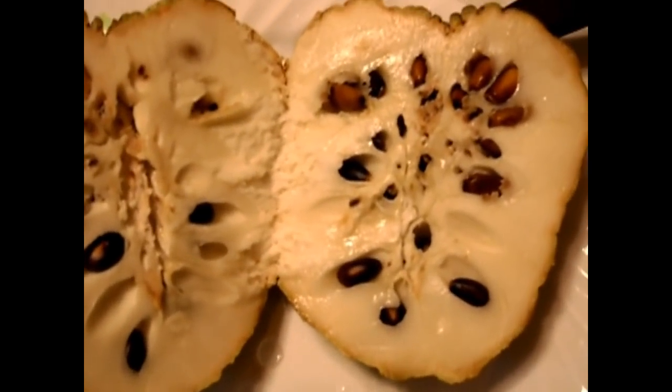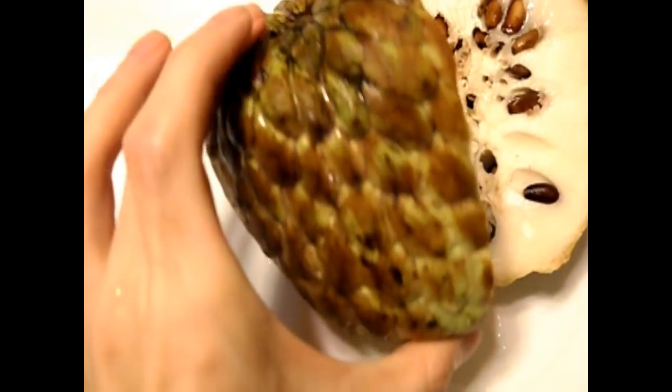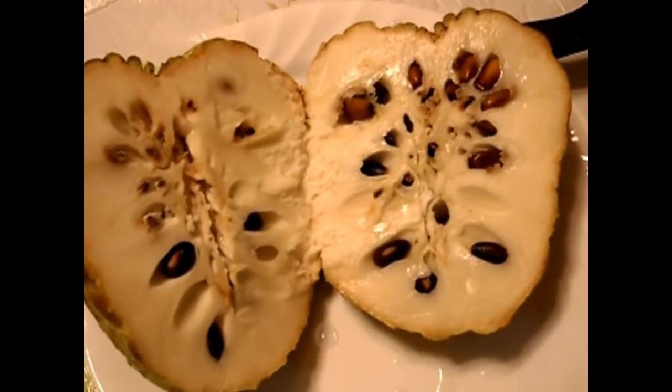Alright, so this is that sugar apple, and I just recently cut it open, and you can see the inside here and the outer coating. It doesn't have a big aroma or anything like that, so I'm just going to give you a taste test right now.